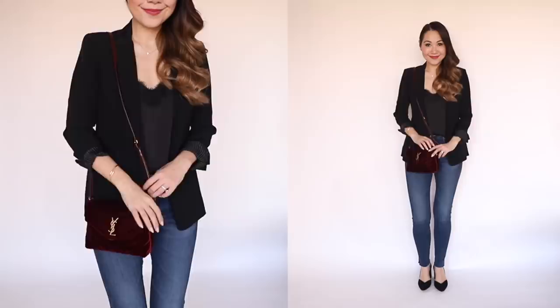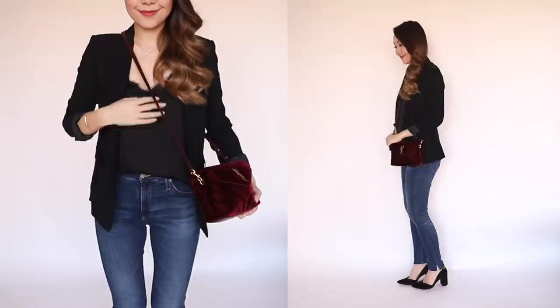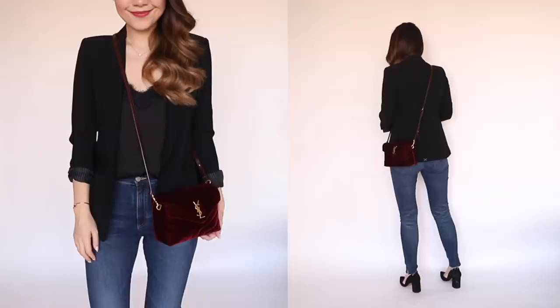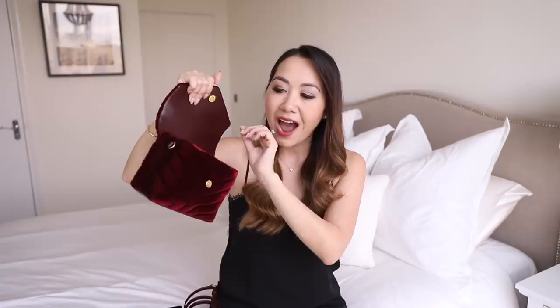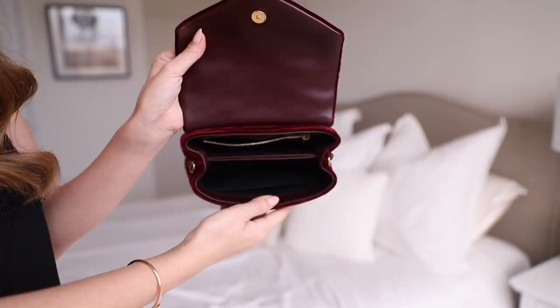Next up is my Saint Laurent velvet Lulu in a beautiful burgundy colour — it's coming up very dark on camera but I love this bag so much. I really think Saint Laurent do the best velvet on the market: it's so plush and luxurious but still wears very well. This one is such a gorgeous style. It has quite a few compartments inside — a pocket on one side and a divider in the middle. If I was going to change the design I'd probably remove the divider, as I think it really reduces the capacity.